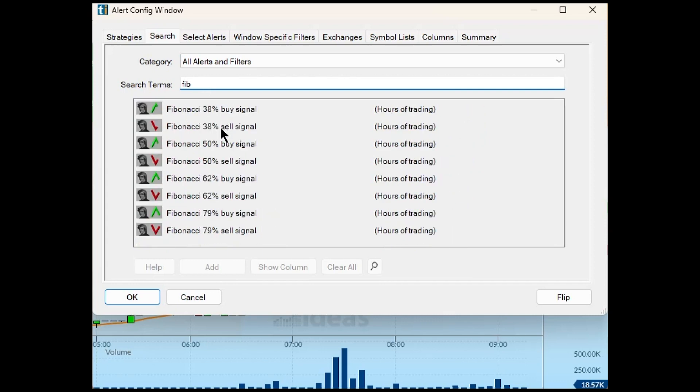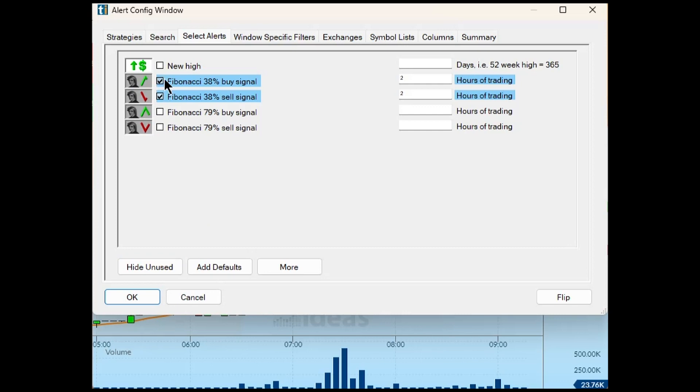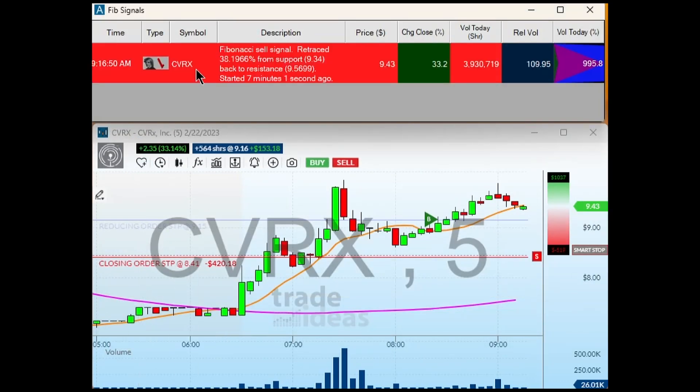This brings up all sorts of alerts you can find, and I'm going to select these two using Control. I'm going to add alerts — select Fibonacci 38% buy and sell signals for two hours of trading. I'll hit OK, the name 'Fib Signals' comes up, and I hit OK again.